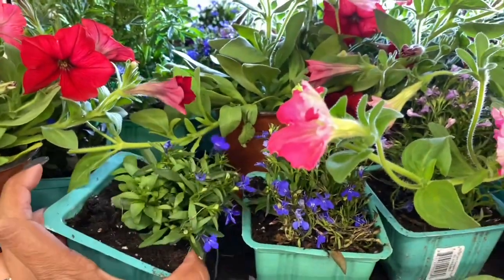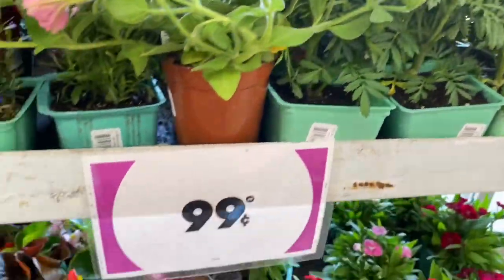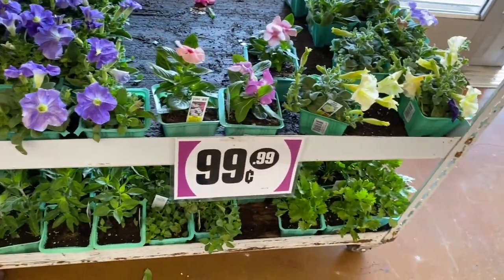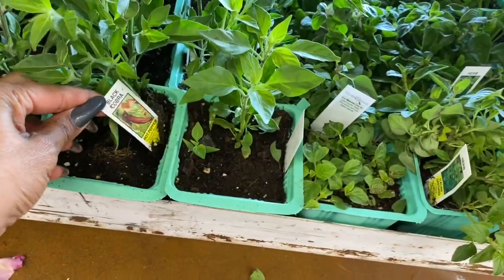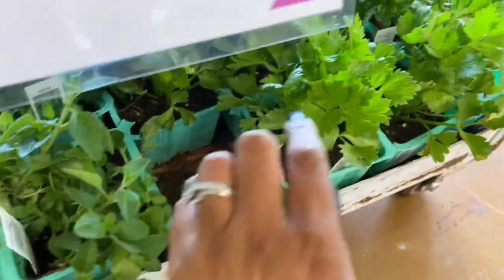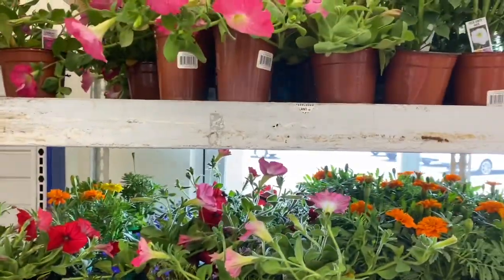The first thing I'm noticing at the 99 is these beautiful flowers and plants for only 99 cents. They have a ton to pick and choose from. At the bottom they have vegetables to plant — hot peppers, herbs, tomatoes, and even celery. That's a great deal for only 99 cents.